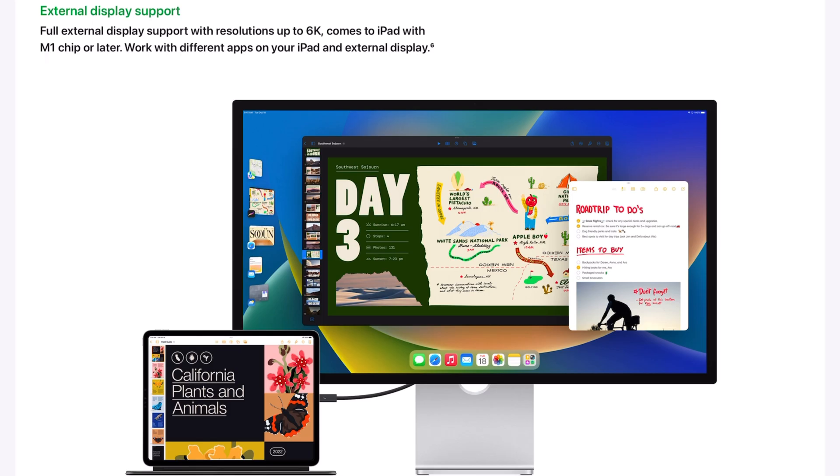Back at WWDC in 2022, Apple announced iPadOS 16, and with that came external monitor support. Finally, Apple was bringing more desktop-like or macOS capability to iPadOS. As an iPad user for many years and a big advocate for using iPad for productivity and creative work, I got really excited, because being able to use a monitor to complete my tasks and have it take up the whole display was just going to be life-changing — or at least that's what I hoped.